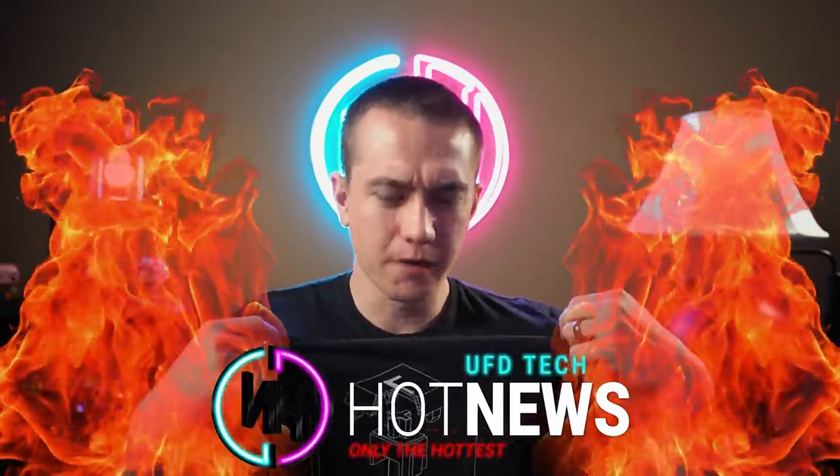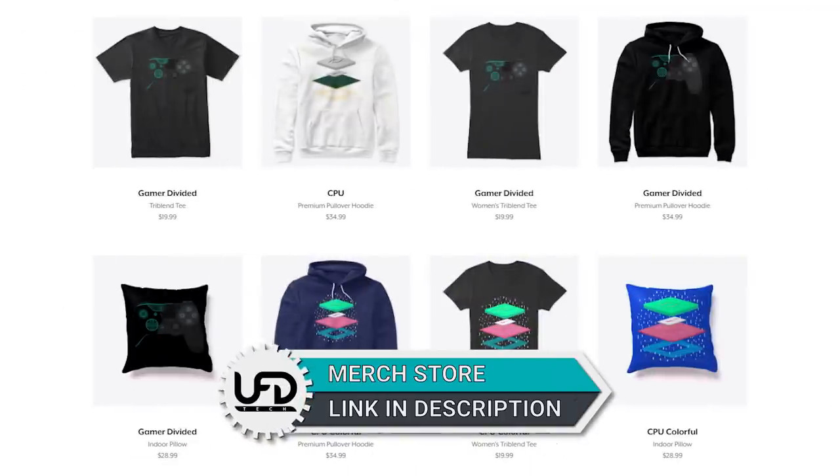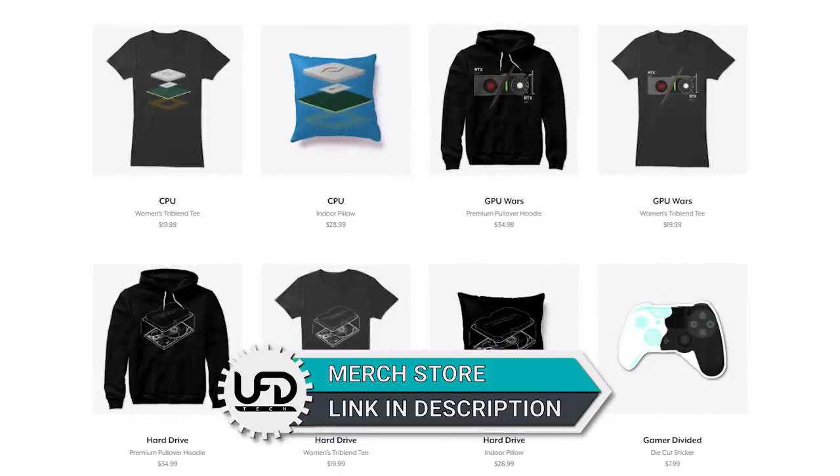Hey friends, welcome back to Hot News. Hope you're enjoying your life. Did you know that we have brand new merch? Not this one — this is my favorite design of our old set of merch — but we have a new merch design that you can pick up at the link in the video description. Go rep some hot, fresh UFD Tech merch.